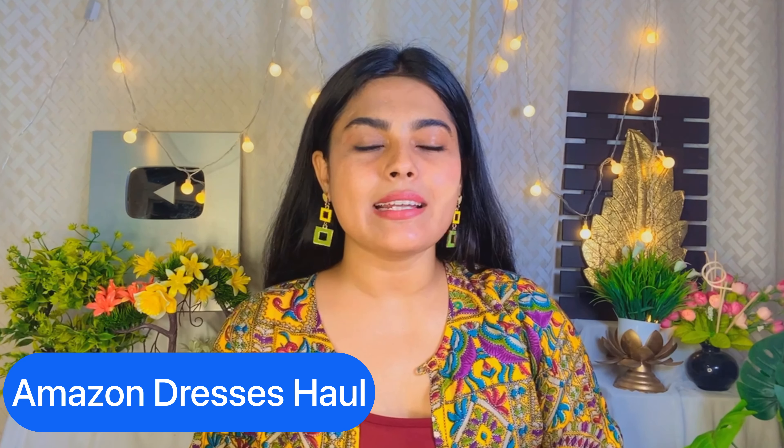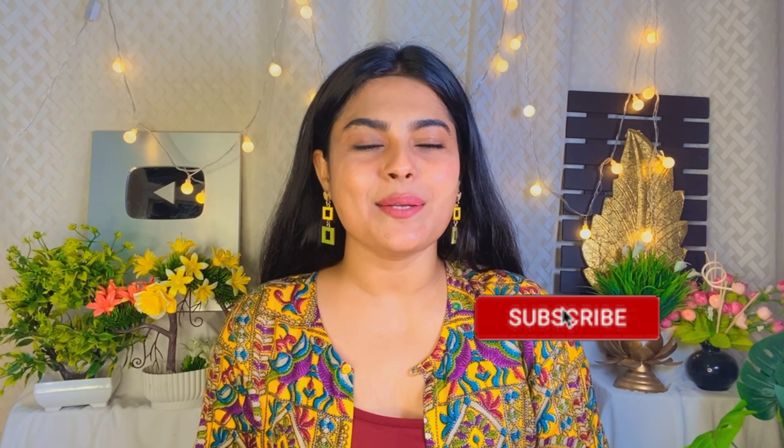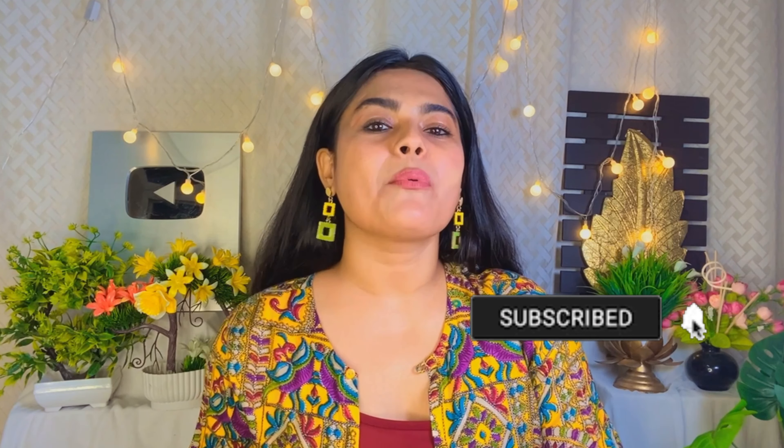Hey everyone, welcome to my YouTube channel! I hope you all are well. Today's video is about Amazon dresses — I recently purchased some western or one-piece dresses and I thought I'd share them with you, so that if you plan to purchase something you'll get a little help. If you like something, I've mentioned the link in the description.